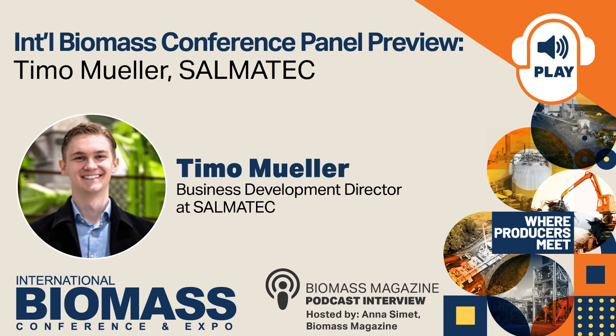Thanks for having me. Absolutely. So, Timo, you're speaking at the upcoming International Biomass Conference and Expo in Richmond, Virginia in March. You are no stranger to that conference, and you are part of a panel that will provide an overview of the art of making wood pellets. But before we get into that, could you tell our listeners a little bit about Salmatech, what the company does, and what your role is there?